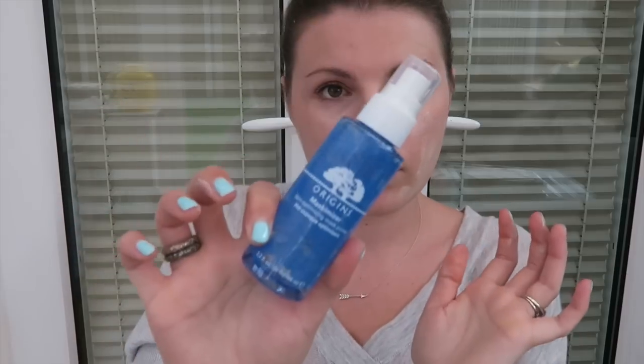Next is the Maskamizer — I've wanted to try this for a while. This is a spritz. It smells like rose water. You cleanse, put this on your face, and then put the mask on — I've probably done it in the wrong order but whatever. It's supposed to make your masks more effective.